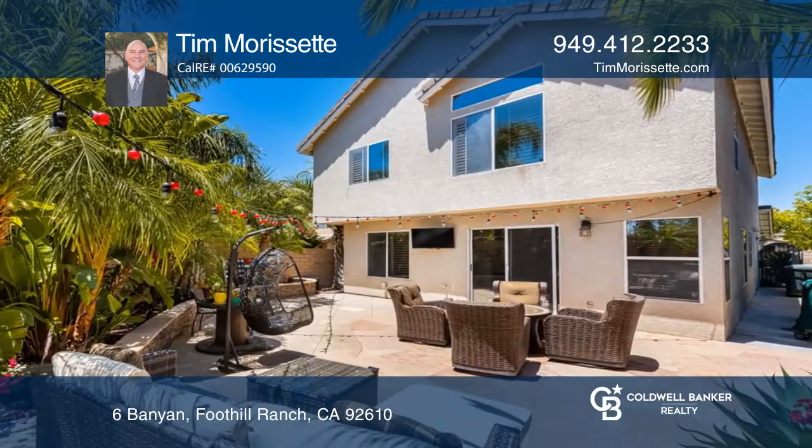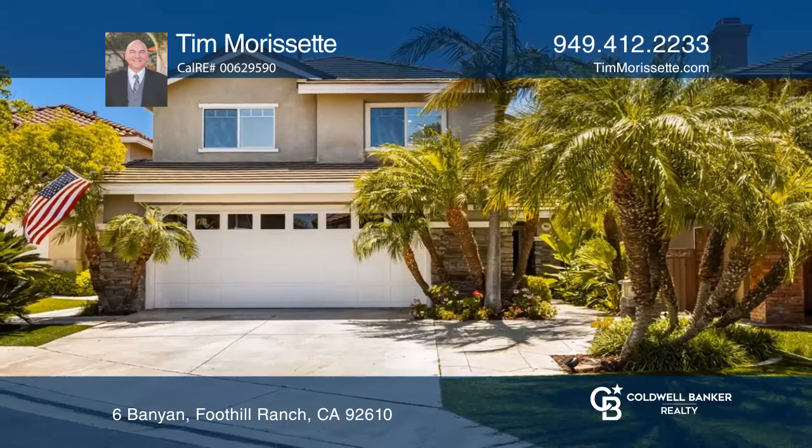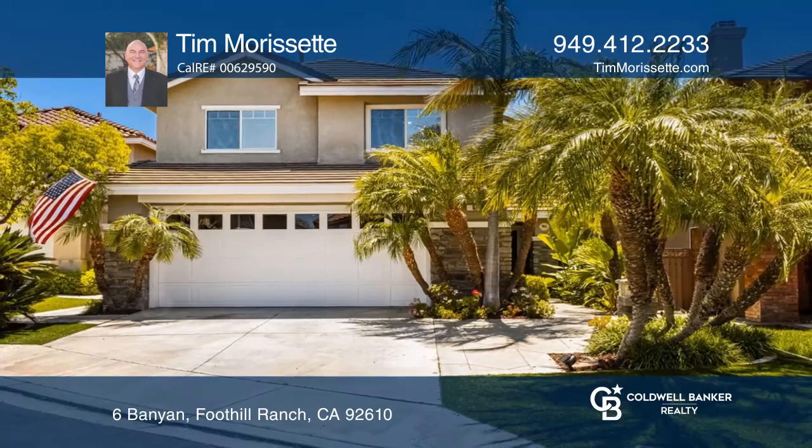An entertainer's backyard is highlighted by a large patio area, raised planters, and lush landscaping. Don't miss your chance — plan a tour with Tim Morissette today.